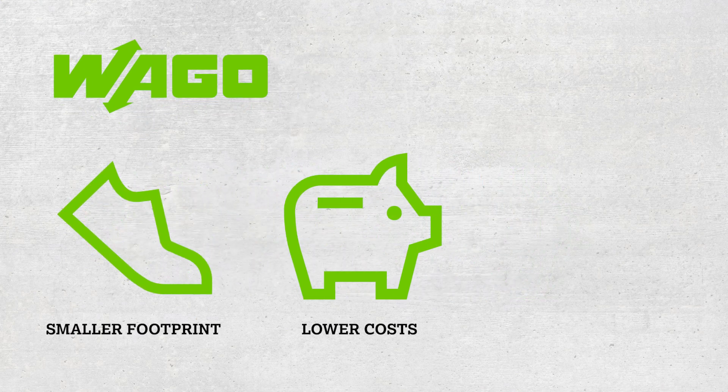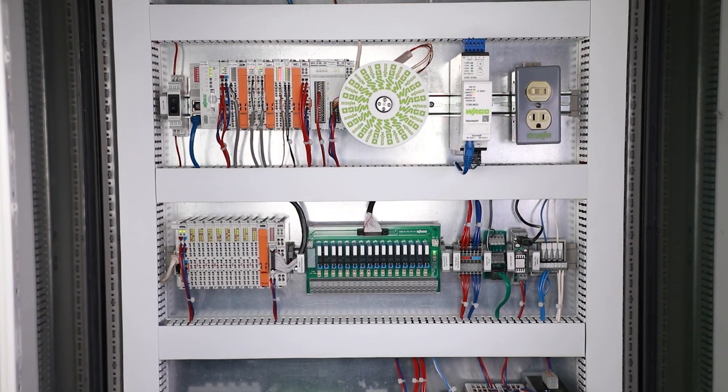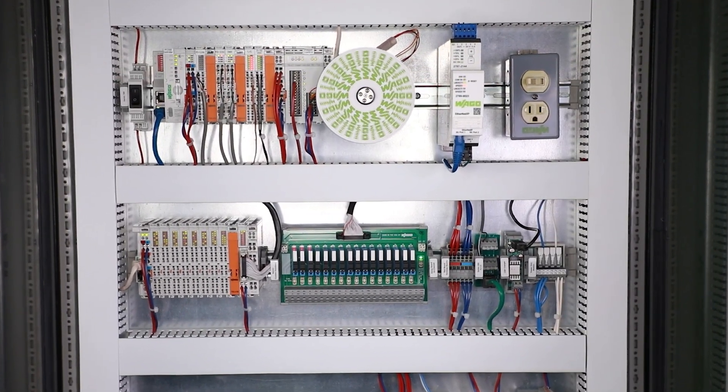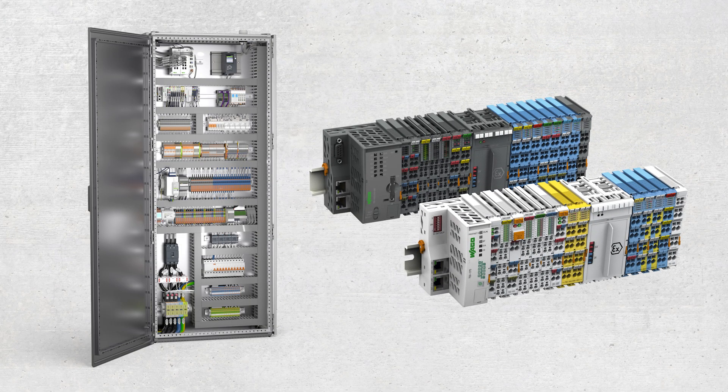WAGO boasts a smaller footprint, lower initial and maintenance costs, and is easier to install. WAGO I/O modules allow these companies to keep their standard PLC platforms. Installing WAGO's I/O modules will not result in loss of their investment of training their control engineers.